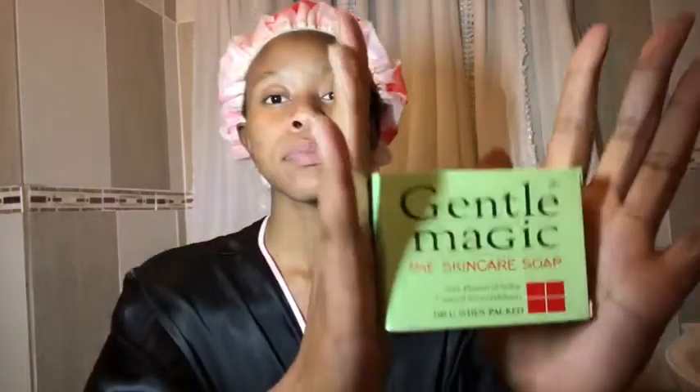First I use this soap to wash my face — that's how it looks inside, it's green. This soap helps reduce oily skin. It really does — I've seen that with me. I've been using this for three months now and it has been really good. As you can see, I don't have oily skin anymore; my skin is the best.